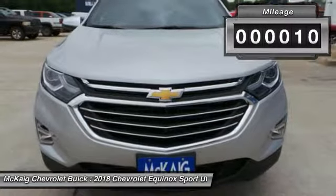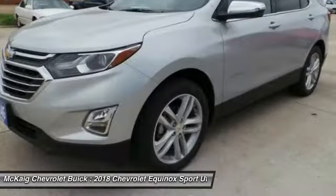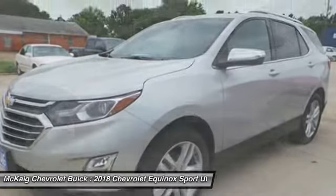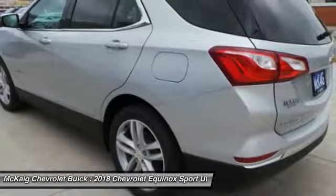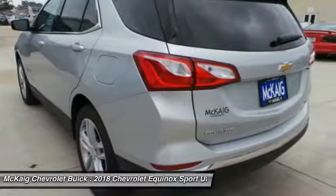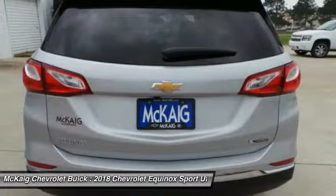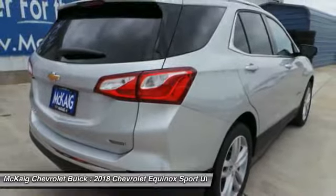Here are some of this vehicle's great options: backup camera, remote engine start, power lift gate, keyless entry, leather-wrapped steering wheel, adjustable steering wheel, driver lumbar, driver airbag, front floor mats, four-wheel ABS. Take this vehicle for a spin and see why so many shoppers are now proud owners.